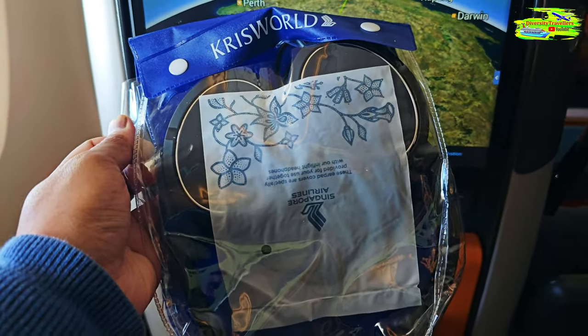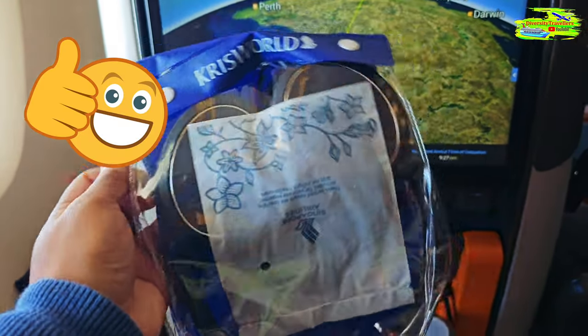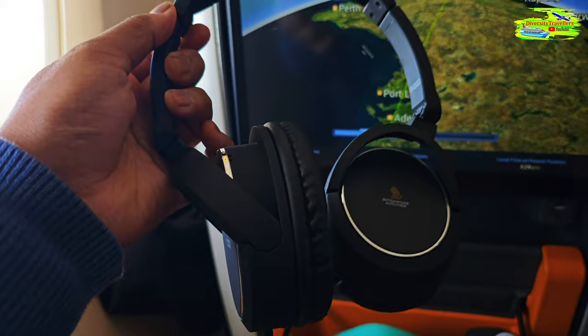We have one noise-cancelling headphones, so I should try those. Hopefully it will be very good to watch some movies. It's not cordless but it should do a very good job in this noisy environment.